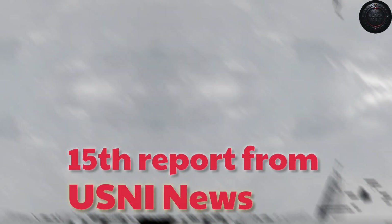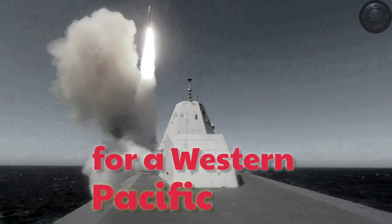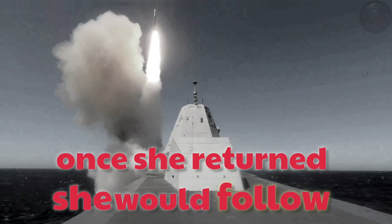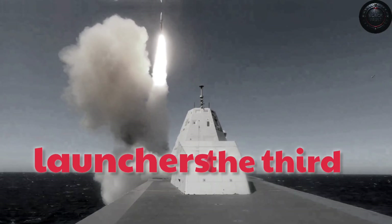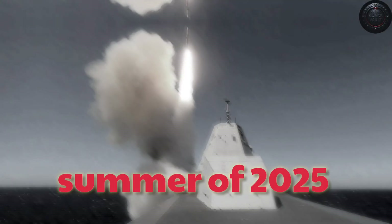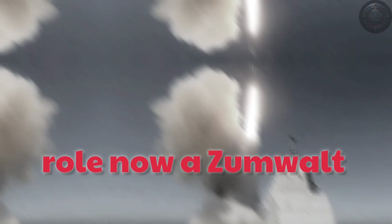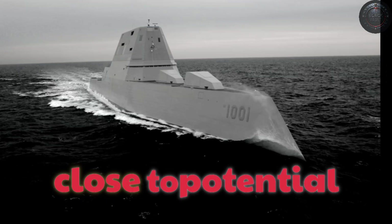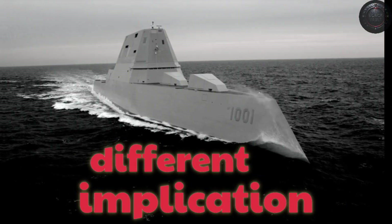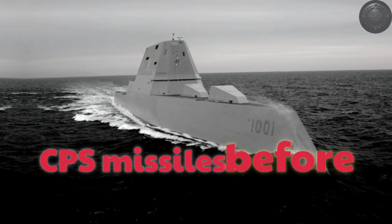A January 15 report from USNI News confirmed the work was nearly finished. At the same time, the second ship, USS Michael Monsoor, prepared for a Western Pacific deployment, still carrying her pair of advanced gun systems, but her future was set — once she returned, she would follow Zumwalt's path, trading unused guns for hypersonic launchers. The third ship, USS Lyndon B. Johnson, had also entered its integration phase. In the summer of 2025, Michael Monsoor was sighted in Yokosuka, Japan, preparing to take up a forward role. Now a Zumwalt-class destroyer could be positioned close to potential flashpoints, and projections called for all three ships to carry operational CPS missiles before the end of the decade. After years of cost overruns, technical setbacks, and questions about purpose, the Zumwalt-class finally had a mission that matched its scale.